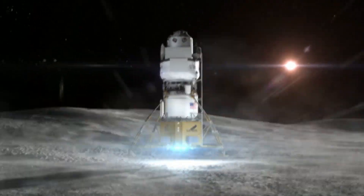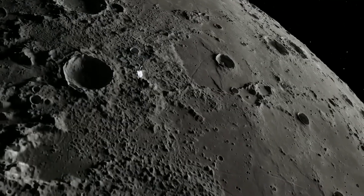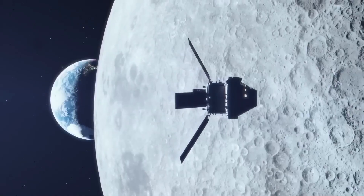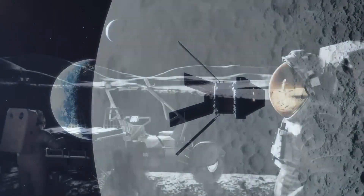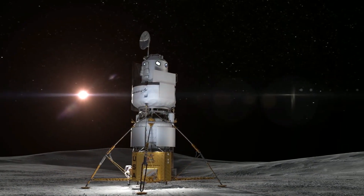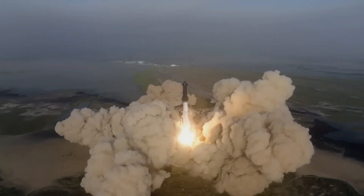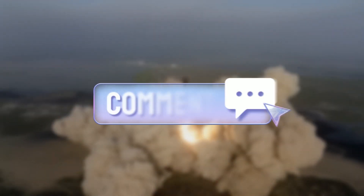That's all for the incredible announcement of Blue Origin's Mark I Moon lander. This could be a game-changer for the race to the moon, and we are excited to see how it compares to SpaceX's Starship. What do you think of Blue Origin's Mark I Moon lander? Do you think it has a chance to take over SpaceX's Starship? Let us know in the comments below.